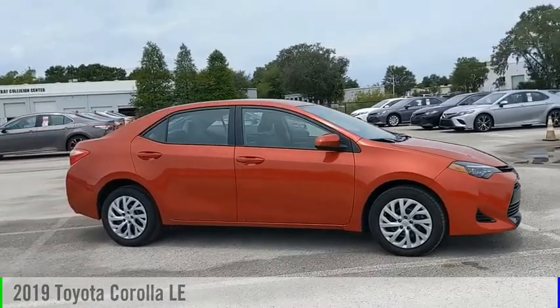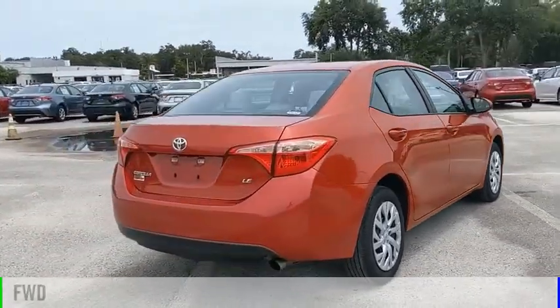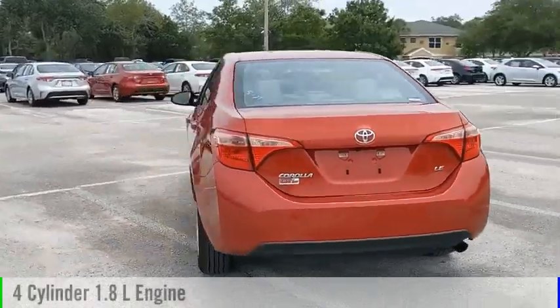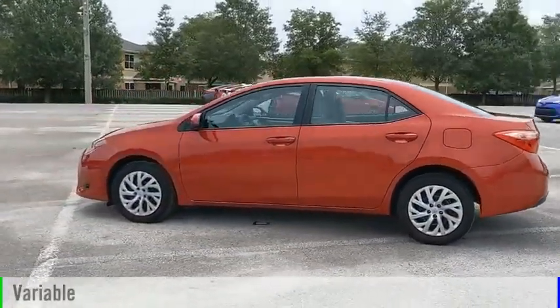Stop by and take a look at the 2019 Corolla. This vehicle is powered by a front-wheel drive, four-cylinder, 1.8-liter engine, and comes with a continuously variable transmission.